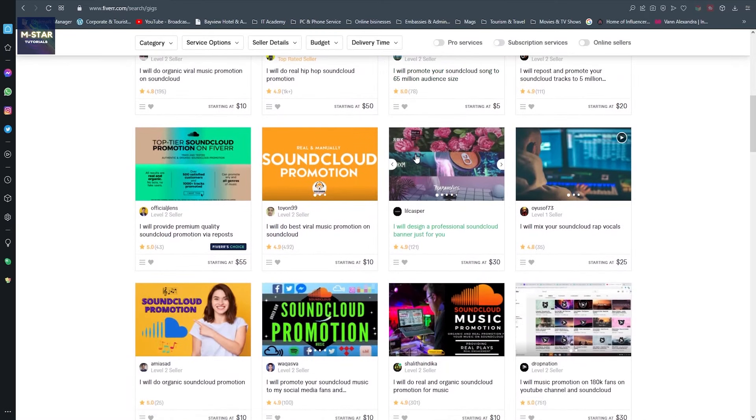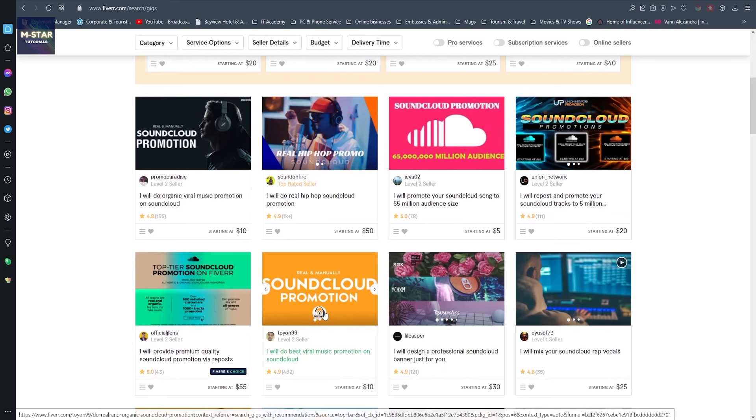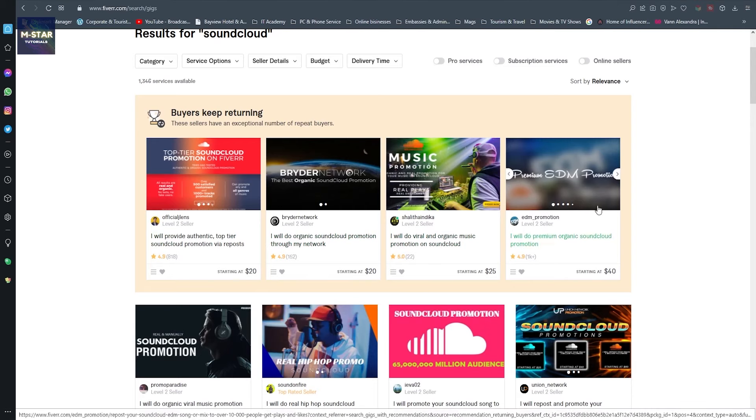Here, as SoundCloud services, you're going to see a lot of sellers popping up with their gigs. You're going to see that a lot of them have a lot of reviews, which means they have at least twice as many orders - not everyone leaves a review on Fiverr. Here in this highlighted box we see several gigs where people keep returning, so I'm going to open some of them - this one has over 1,000 reviews.